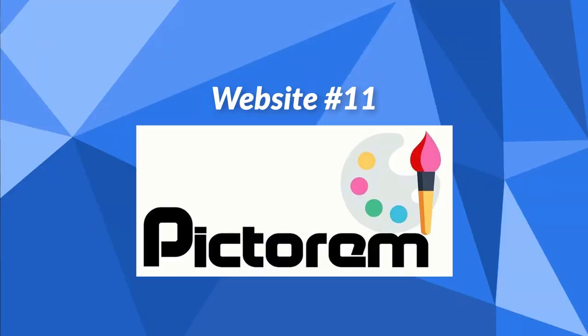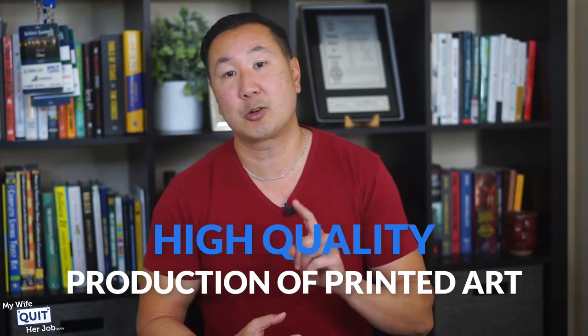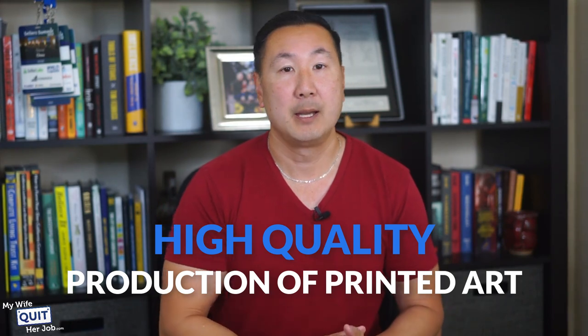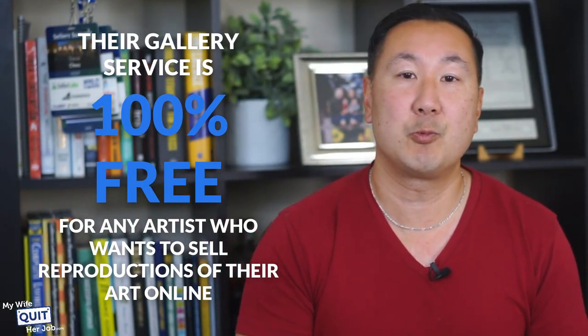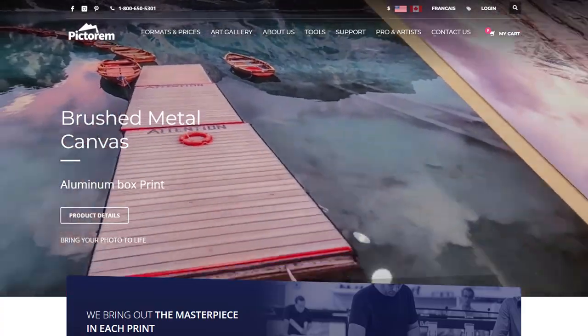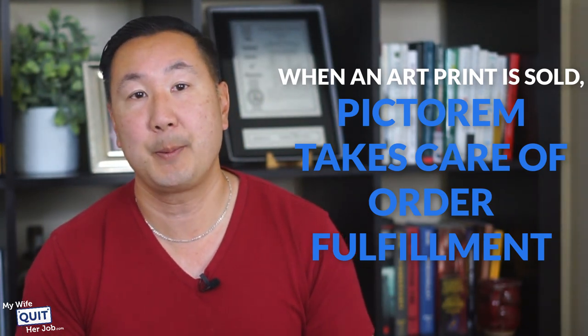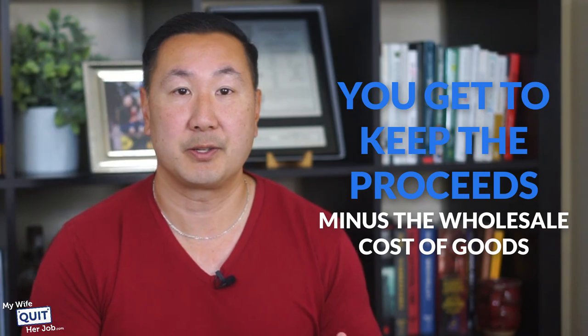The next website is Pictorim. Pictorim is a free print-on-demand platform to sell your art online — they handle production and fulfillment so you can focus on your craft. Pictorim is known for high-quality production of printed art including canvas, acrylic, metal framing, and more. Their gallery service is 100% free for any artist who wants to sell reproductions of their art online with an amazing selection of high-quality art print finishes. They don't take any commission or require exclusivity. When an art print is sold, Pictorim takes care of order fulfillment and you keep the proceeds minus the wholesale cost of goods.